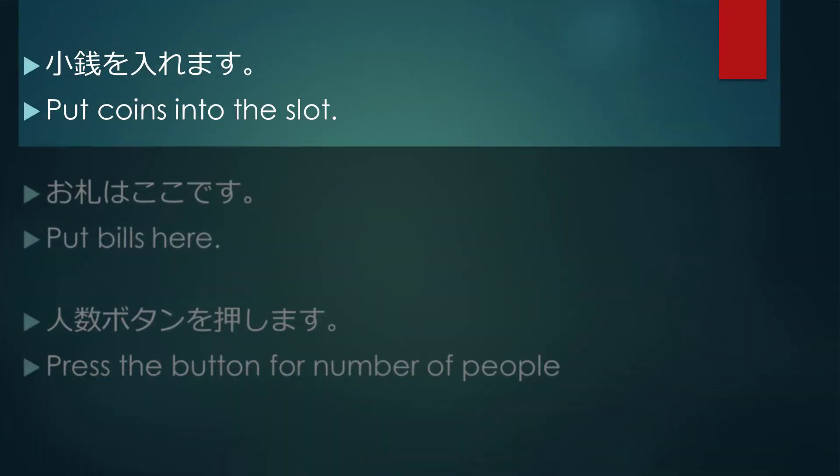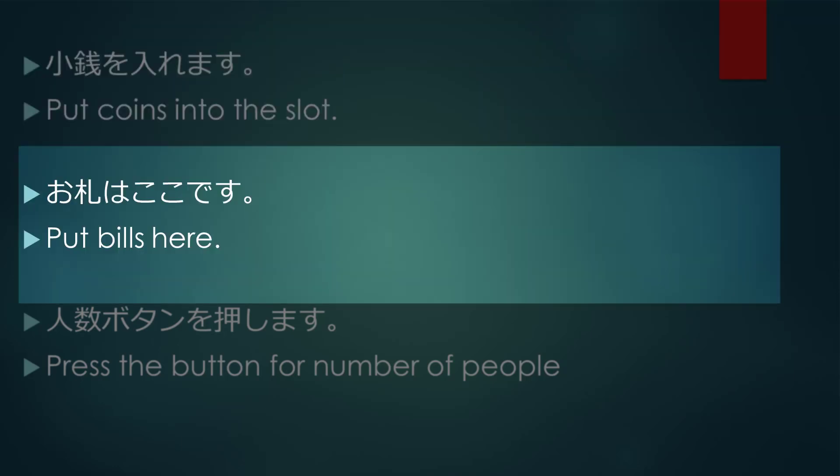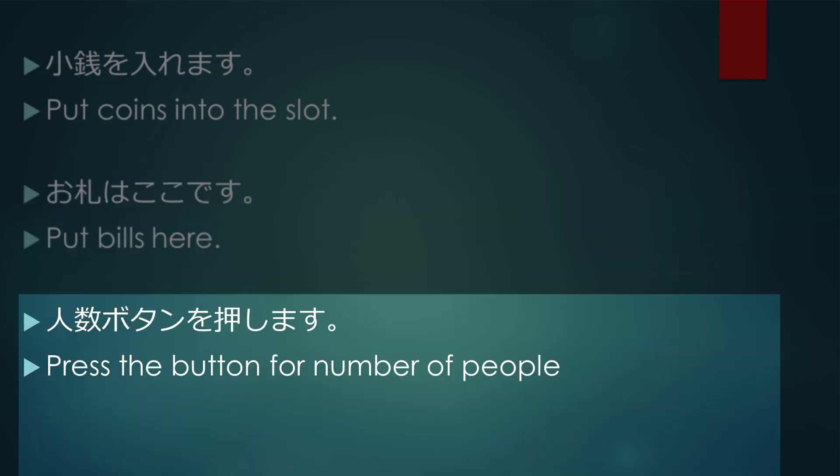Put coins into the slot. Put bills here. Press here. Press the button for number of people.